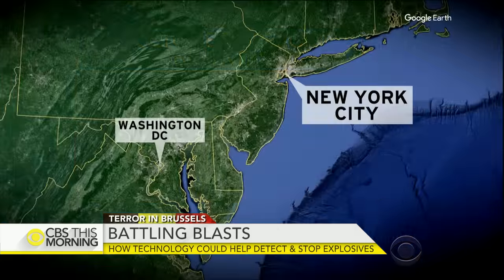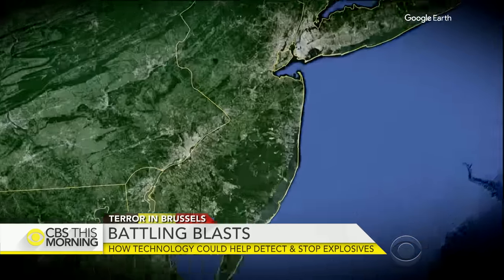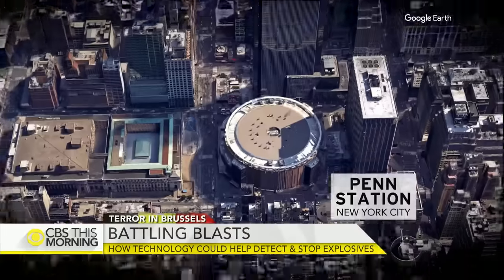Chris Van Cleve is at New York's Penn Station. He looks at new technology that could spot a bomber before they strike.